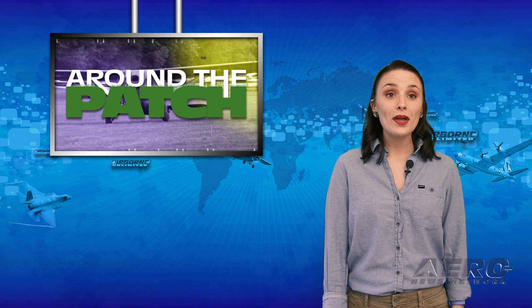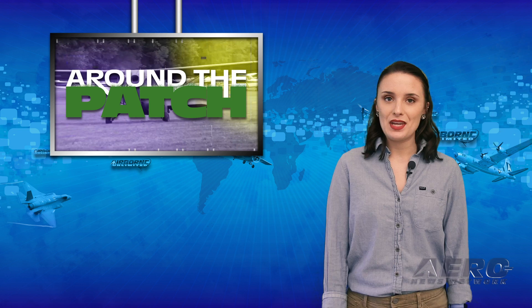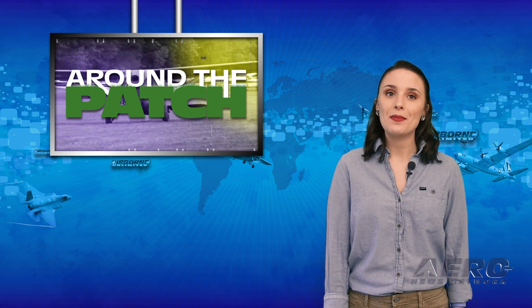Welcome back. Let's take a quick look at a few stories coming out of the aviation industry in today's trip Around the Patch.